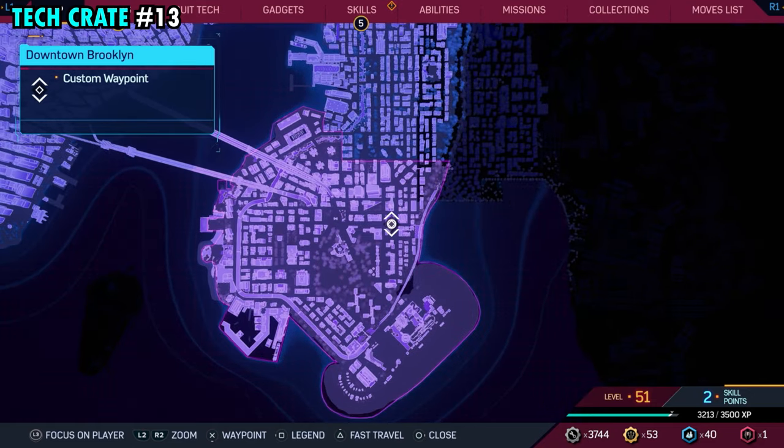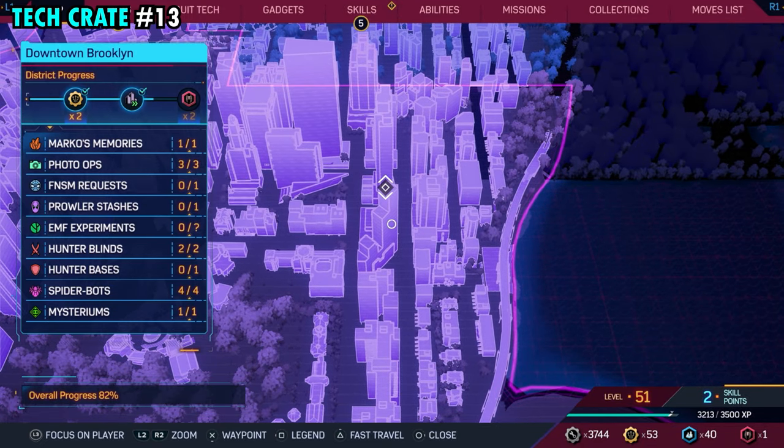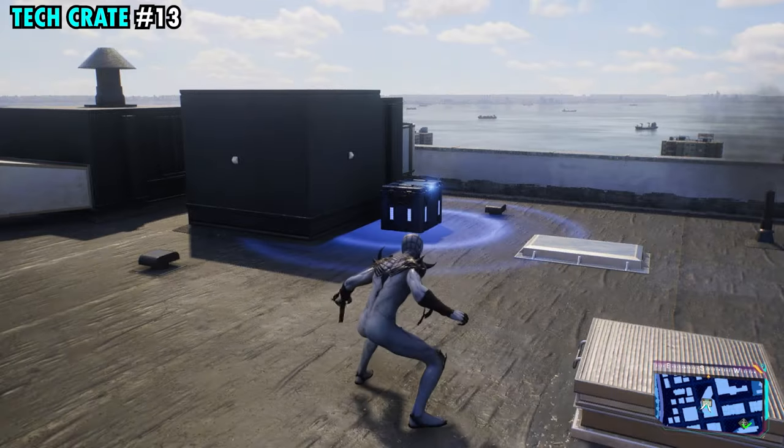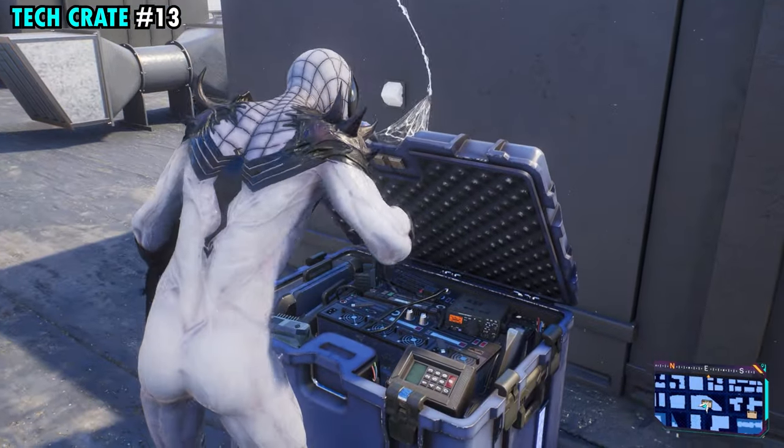Number 13 is on the eastern side of downtown Brooklyn, on the very top of this tall building that we have marked right here. Just make your way to this building and right up here on top next to the vents, you'll find tech crate number 13.